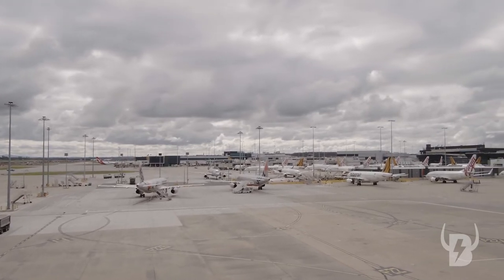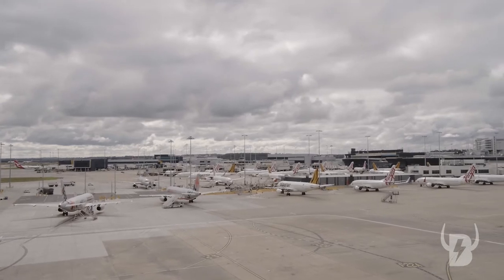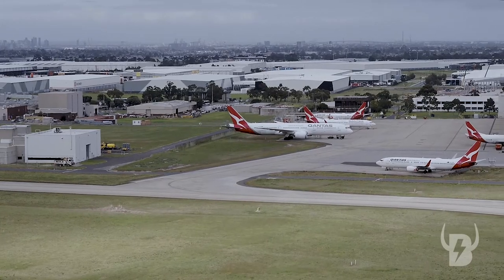Representatives of Melbourne Airport were on site with us during these operations, including Kevin McFarlane, who is the senior development manager of the Zulu runway project.